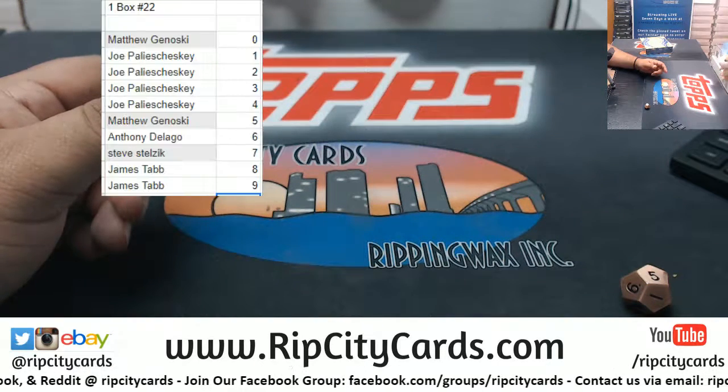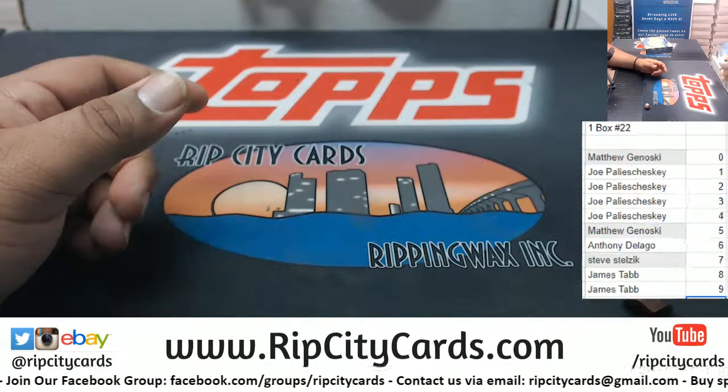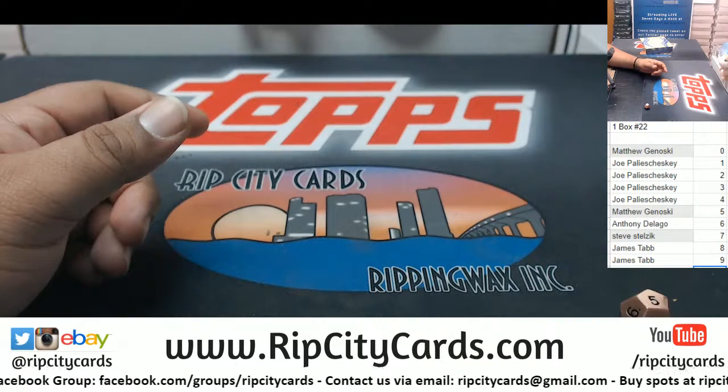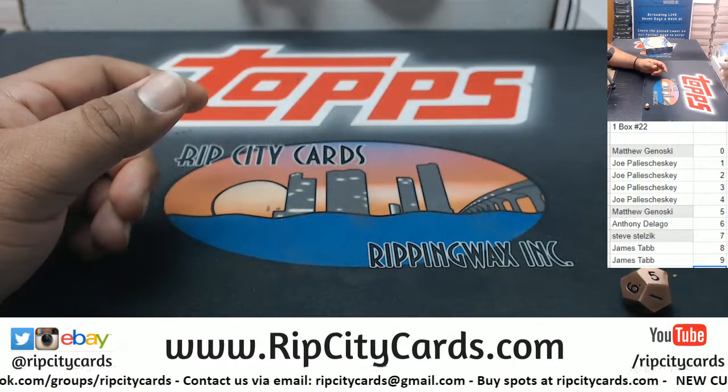What we're gonna do is we're gonna random the names, then we're gonna random the numbers five times each, match them up, and see who gets what. I just want to put this on the screen so you know.